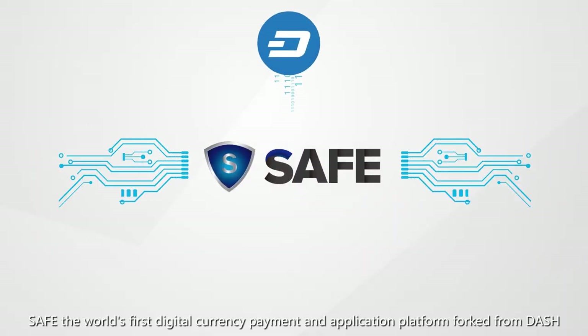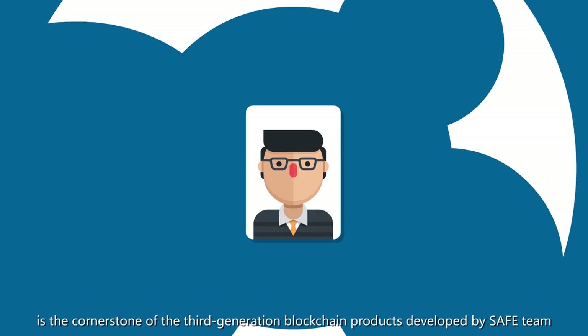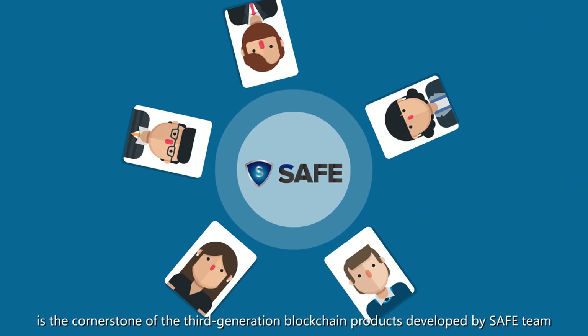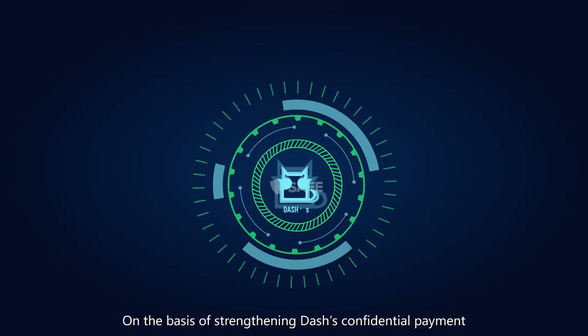SAFE, the risk-first deducted currency payment and application platform, thought from Dash, is a cornerstone of the third-generation blockchain products developed by the SAFE team on the basis of strengthening Dash's confidential payment.